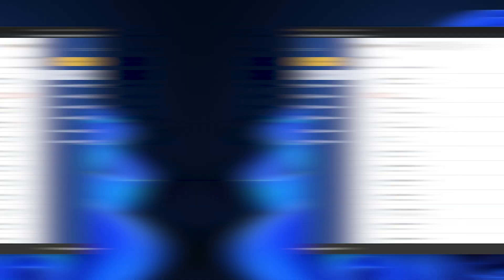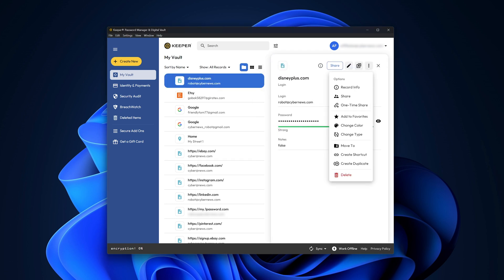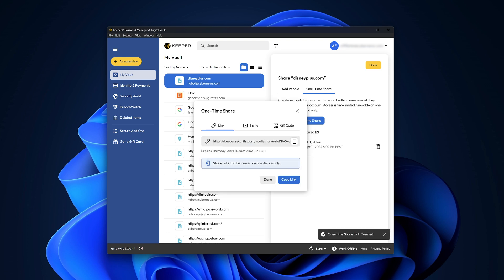Sharing the credentials I have in Keeper is easy as well. For example, to share a password for a limited time, I navigate to the credentials I'd like to share, then click one-time share, and set the period of when the link for the password should expire. I found this feature to be as convenient as other password managers like ProtonPass or NordPass.